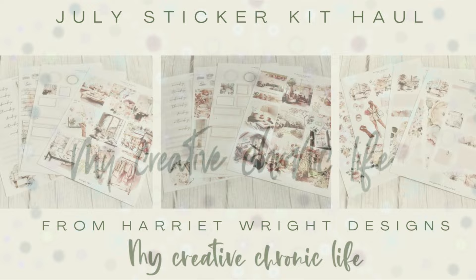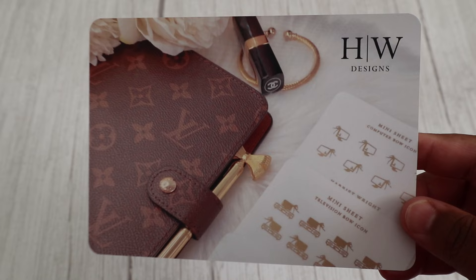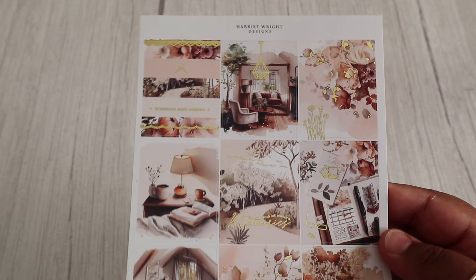Welcome to my Creative Chronic Life. Today I'll be sharing a haul that I received from How It Write Designs. In the UK we've had some beautiful weather, and as I was recording I didn't realise that the blinds were moving and the sun kept popping in, but I thought it still looks beautiful so I kept it in the footage anyway. I hope you all enjoy.